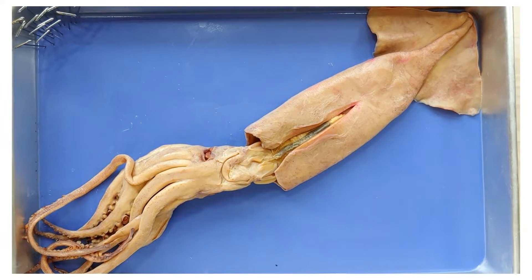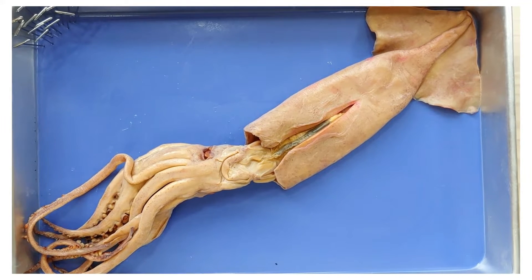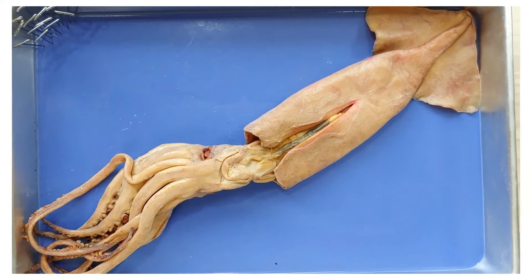Squid intelligence evolved very differently than ours, in that their brain doesn't hog all the neurons. Their decentralized nervous system distributes neurons throughout their body, so that their arms have around half of its neurons.